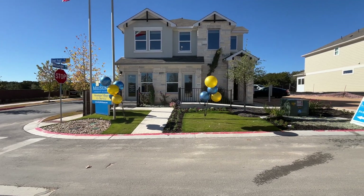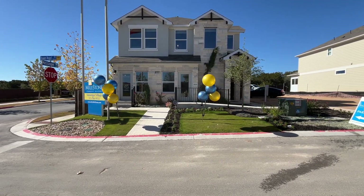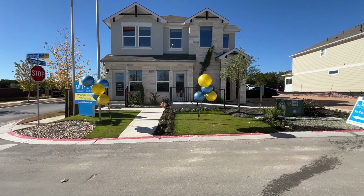Peace and blessings everyone. On this channel we talk about all new construction homes in Austin, Texas.